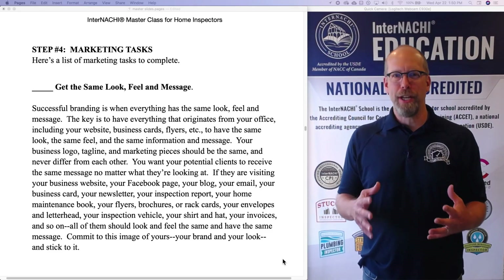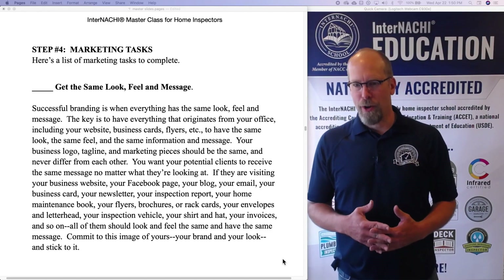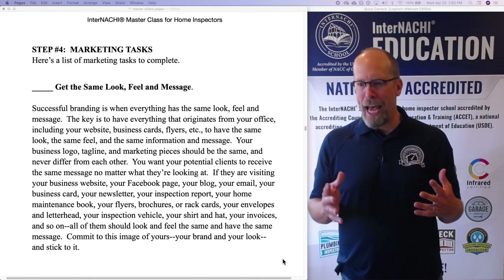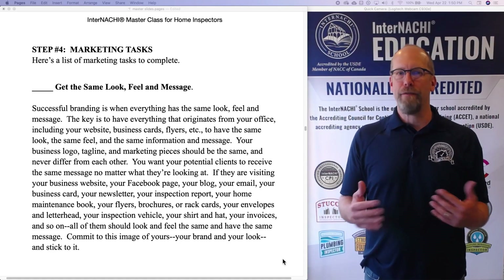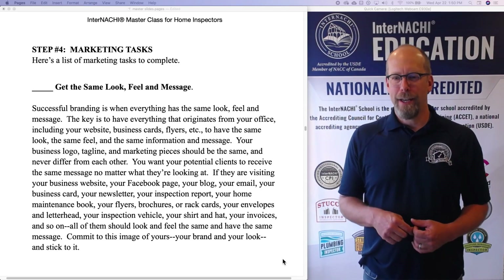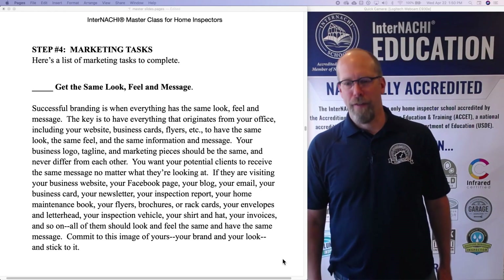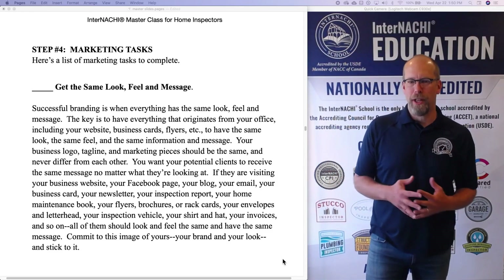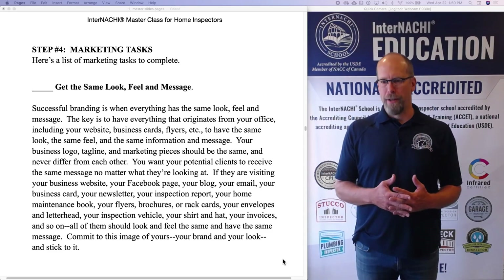The key is to have everything that originates from your office — including your website, business cards, flyers, etc. — to have the same look, the same feel, and the same message and information. Your business logo, your tagline, and your marketing pieces should all be the same and never differ from each other. You want potential clients to receive the same message no matter what they're looking at.